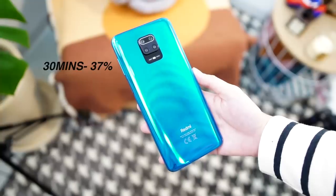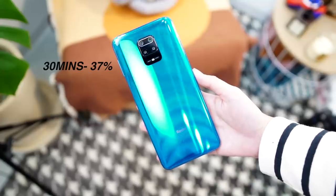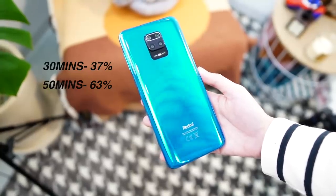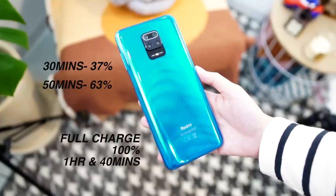This device runs MIUI 11 based on Android 10. For the battery, I'm actually impressed — for a mid-range phone it has a 5020mAh battery capacity and supports 18W quick charging. Interestingly, the included power brick supports 22.5W, so you're slightly over-equipped since the phone only supports up to 18W. After 30 minutes of charging from 0%, I got to 37%, and after 50 minutes I was at 63%. A full charge took 1 hour and 40 minutes.